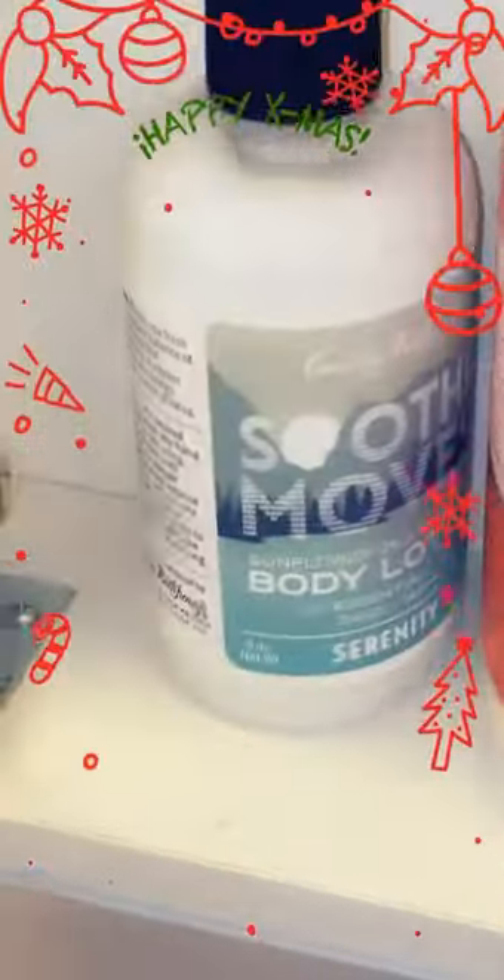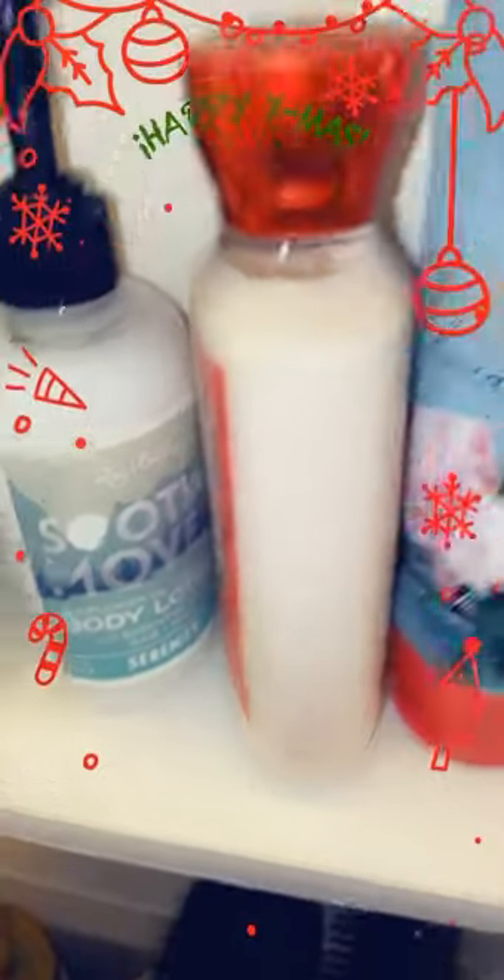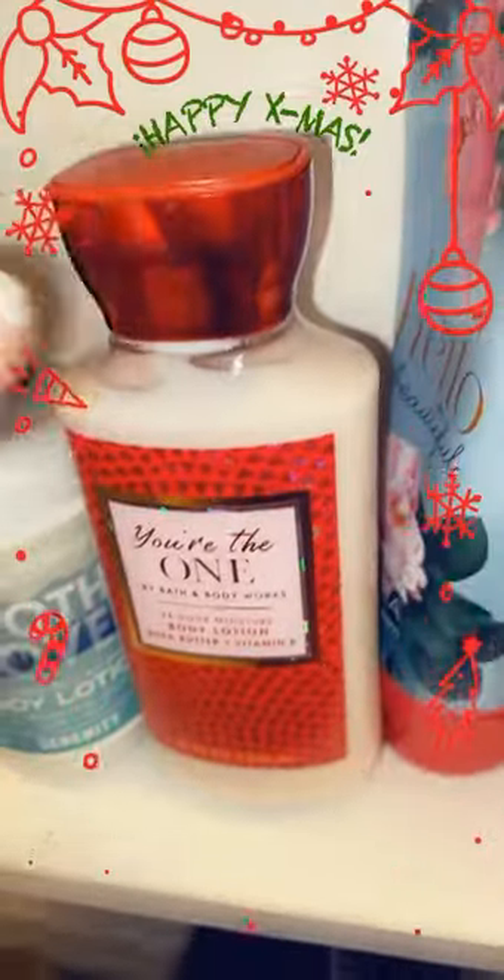And this is just a body lotion that my mom gave me this Christmas — like a stocking stuffer. It's like cherry-ish flavored. It smells really good.